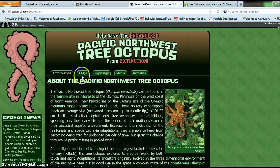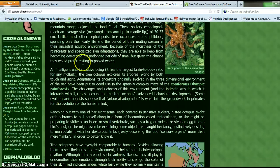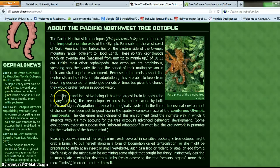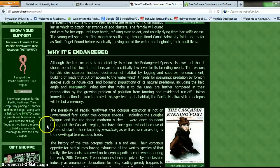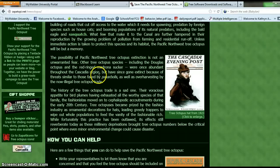Is it easy to navigate? It's pretty easy — there are links here that you can click on and they will take you to a new page. But with the information given here, this is basically an opinion website to help save the tree octopus. It doesn't really look like too much of a reliable source. And there's a blog here — blogs are usually connected to people's opinions about things.